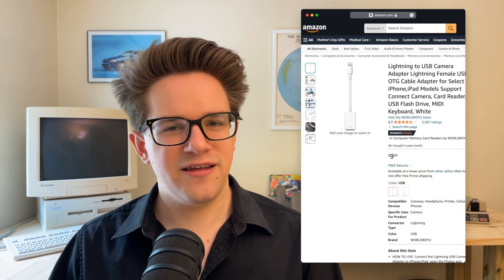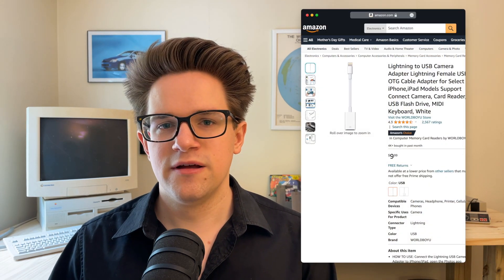You might need a Lightning to USB adapter if you have an older iPhone, but you plug it in, you open the Files app, and then you go to the Browse tab, and it'll appear just like a USB drive.